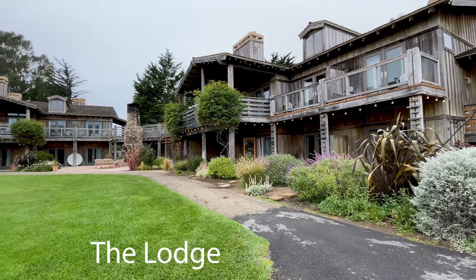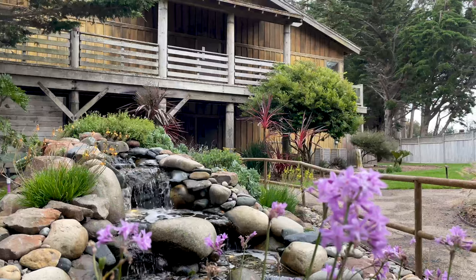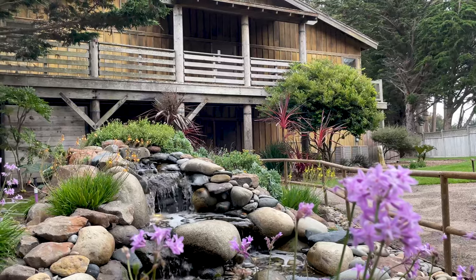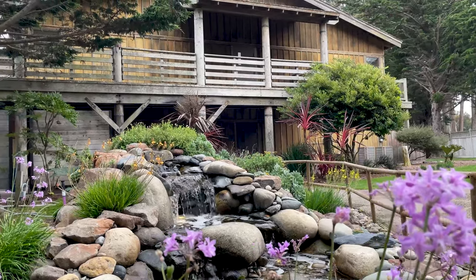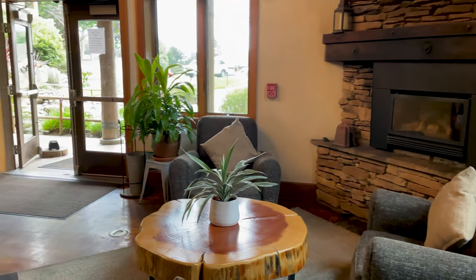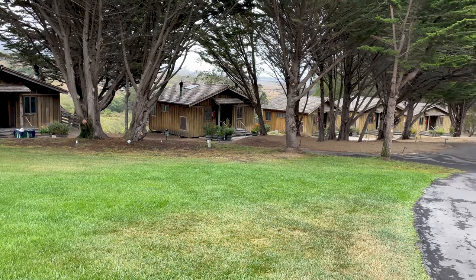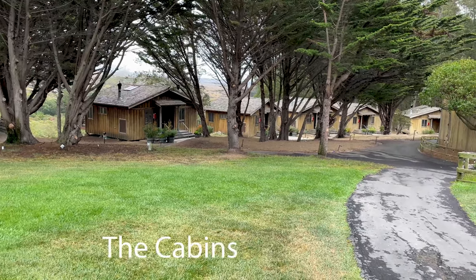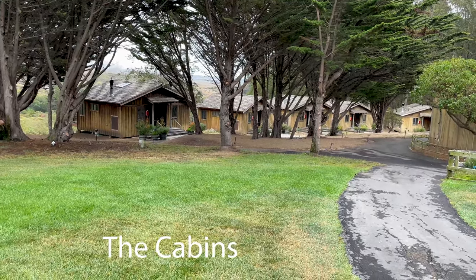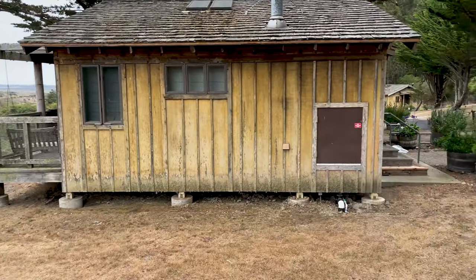The lodge has all the comforts of a fancy hotel — bathrooms are in the units. There's a variety of room styles available and pricing is generally $250 to $400. During non-COVID times the lodge has a spa that offers massages and there's also a hot tub. Next to the lodge are some cabins that have views of the mountain ridge. The unit quality is similar to the lodge except that they share a common comfort station, and the price is generally $200 to $250.